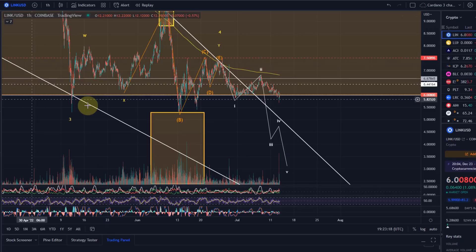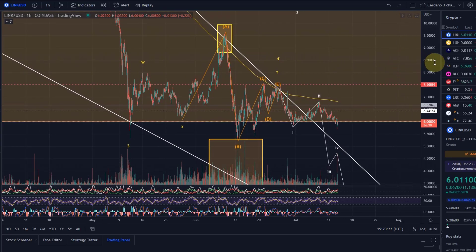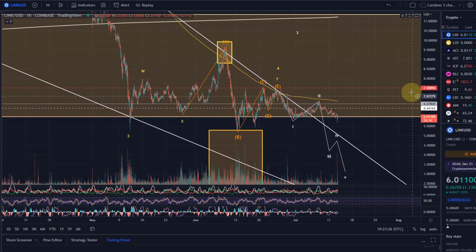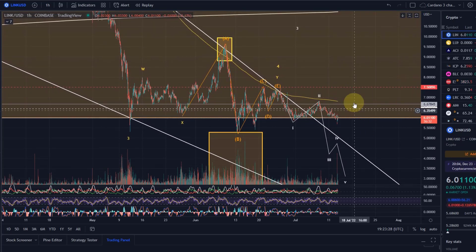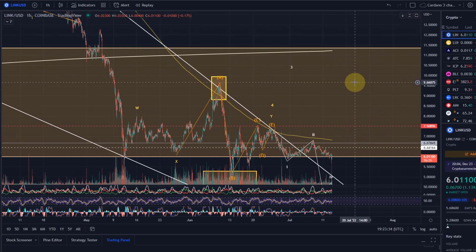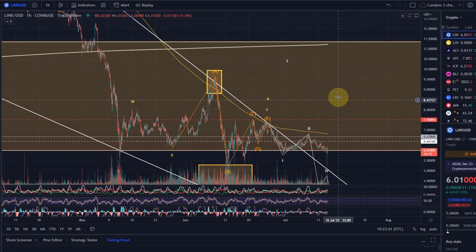Hello and welcome to another update video about Chainlink. Chainlink is following my primary expectation. I didn't really give you a bullish scenario and the focus remained to the downside. I told you we can consider something more bullish above either $7.50 or $9.66, ideally above $9.66, because even a move above $7.50 wouldn't really take us out of this selling zone.